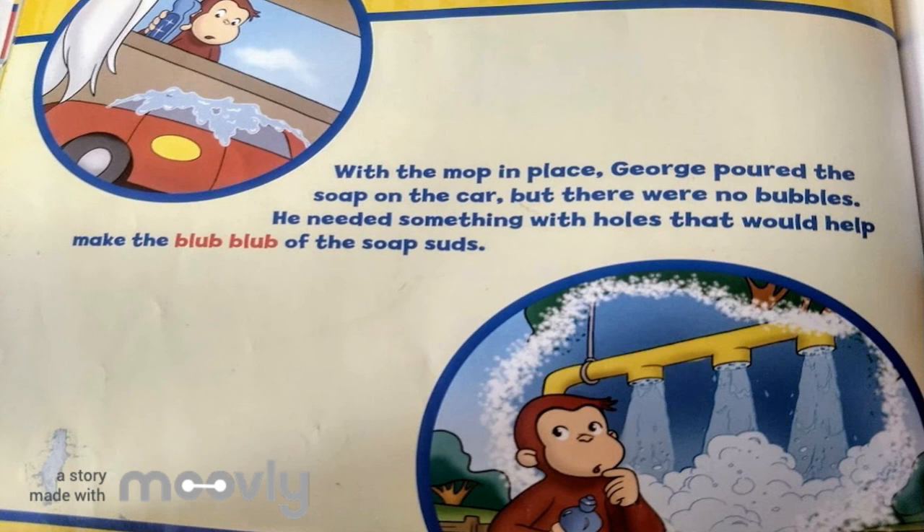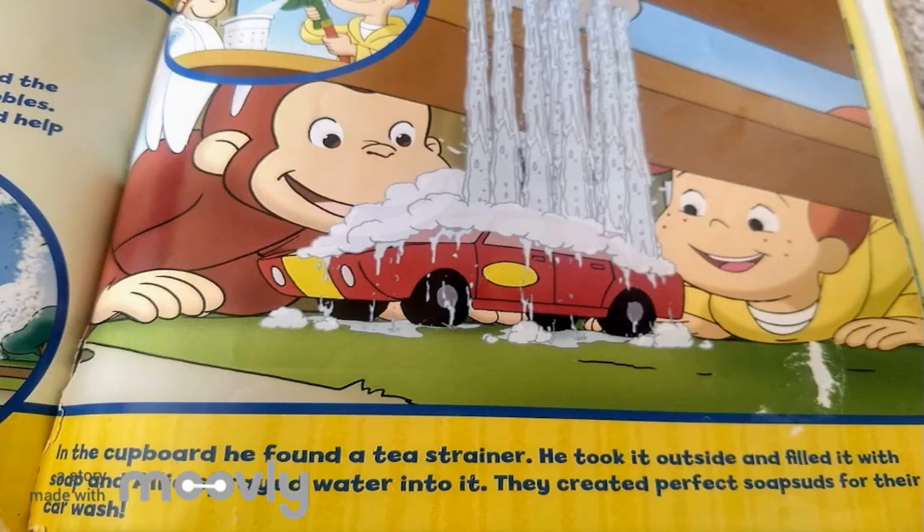With the mop in place, George poured the soap on the car. But there were no bubbles. He needed something with holes that would help make the blub-blub of the soap suds. In the cupboard, he found a tea strainer. He took it outside and filled it with soap, and Ali sprayed water into it. They created perfect soap suds for their car wash.